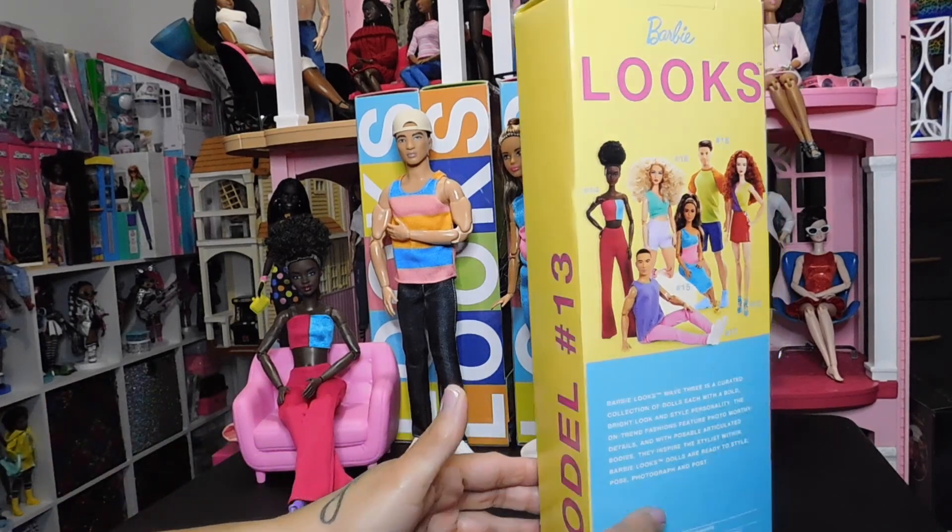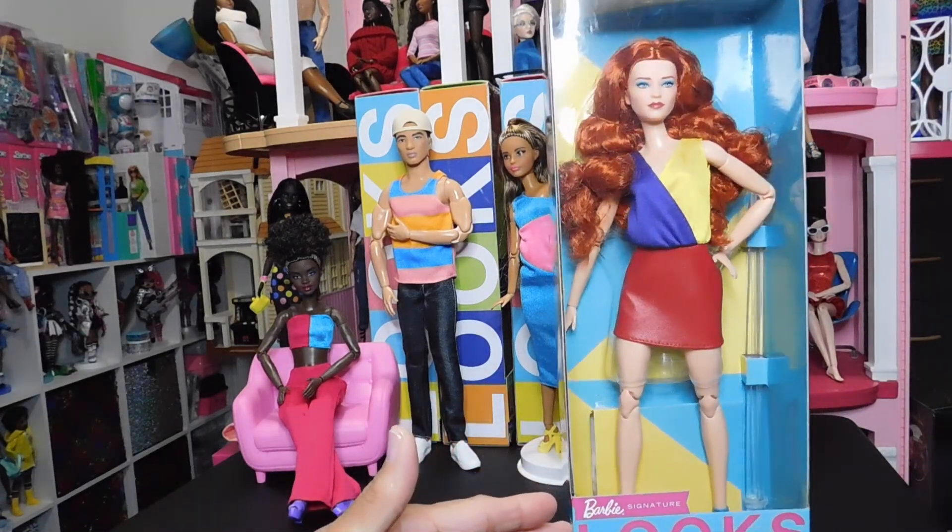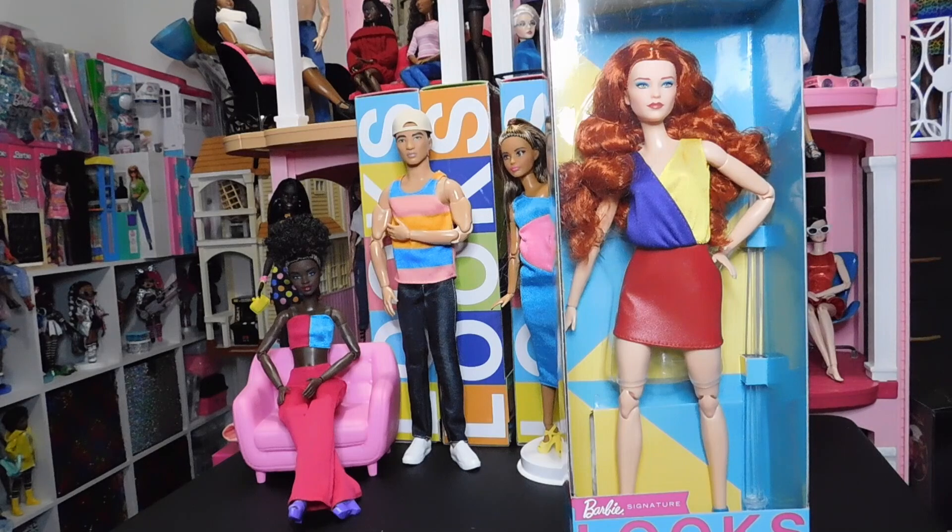We have the beautiful redhead with the Victoria face sculpt, Model Number 13. I am so excited to have this doll — she's gorgeous. We are ready to unbox her. She arrived today and when I got the email notification that my package was delivered, I was so excited to get home from work.